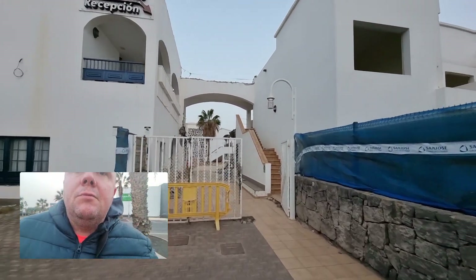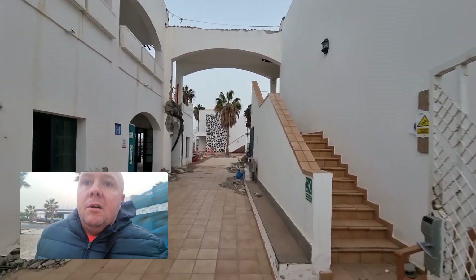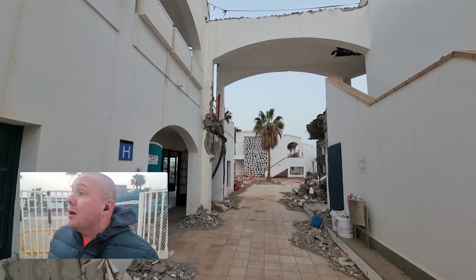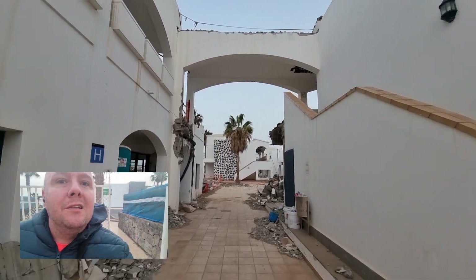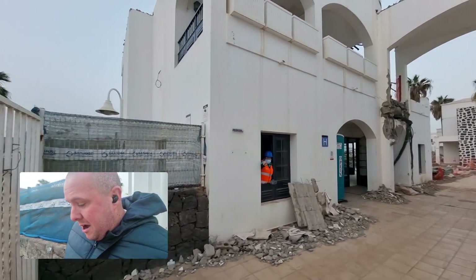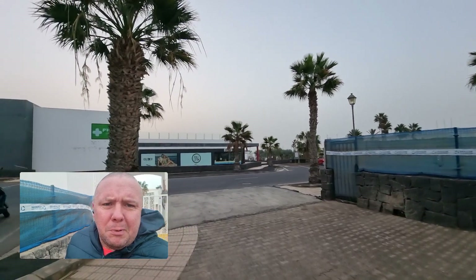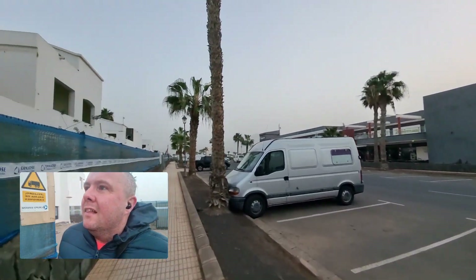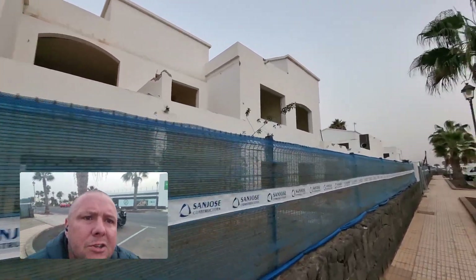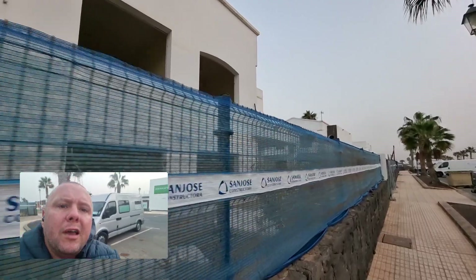Let's do a bit of trespassing while we're here - what have we got to lose, apart from getting arrested? There's no guard dogs. She's being told don't let anybody in. So there you go, that's all being done. We'll get in there one day.